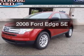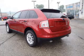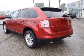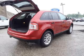Check out this 2008 Ford Edge. If you're looking for an automobile with great attributes, look no further. With a solid 6-cylinder engine connected to a smooth shifting 6-speed automatic transmission,